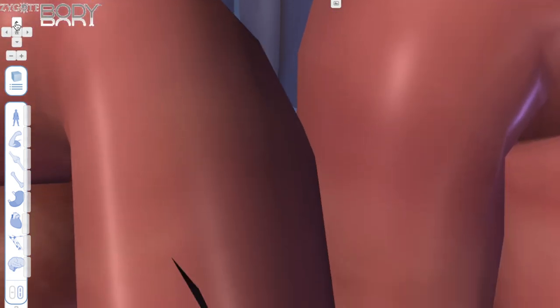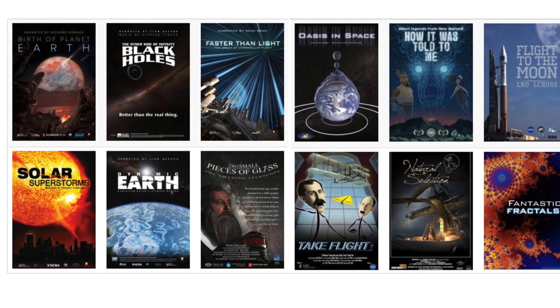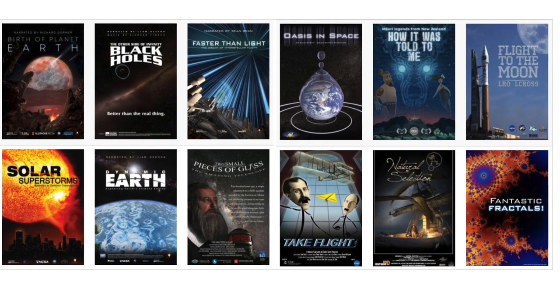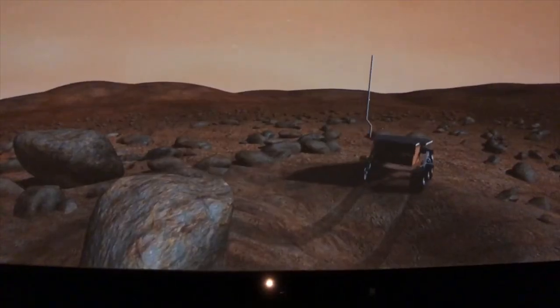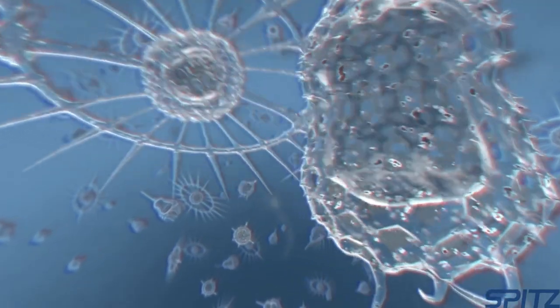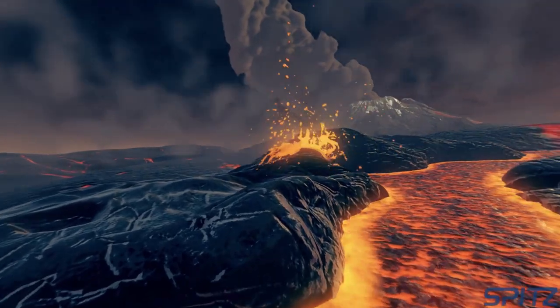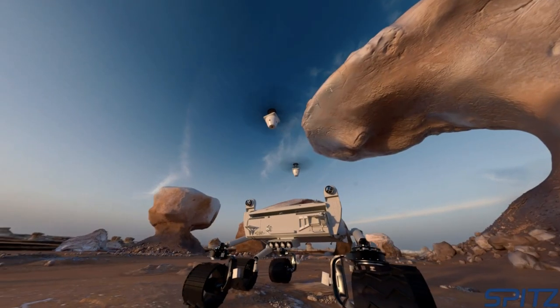In addition to using those three pieces of software to teach our students and the public, we also have purchased a wide array of what are called Full Dome movies. These movies cover a variety of topics, from astronomy to biology to earth science. We even have one on mathematics. Think of the best Discovery Channel or Science Channel documentary you've ever seen, but on steroids, built for the Full Dome and narrated by people like Liam Neeson or Benedict Cumberbatch.